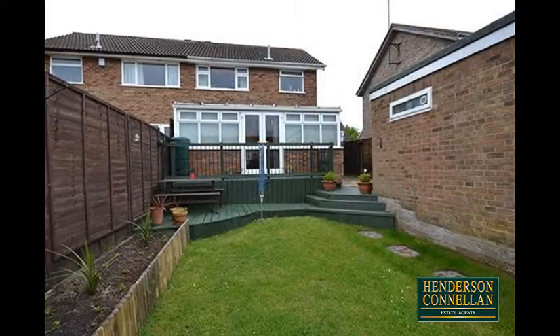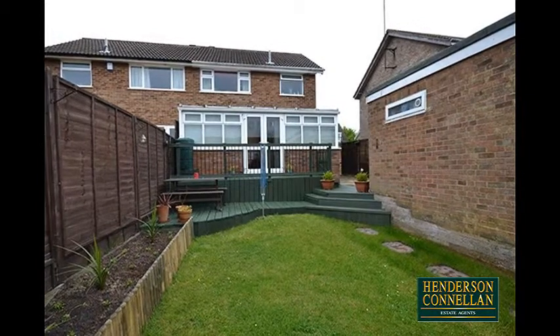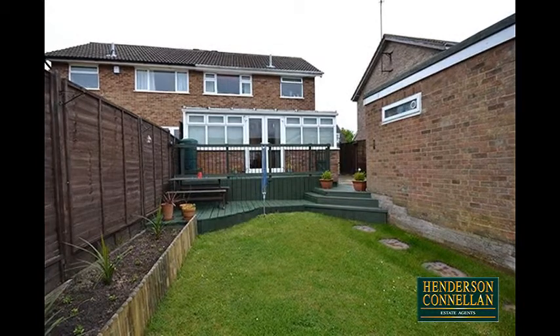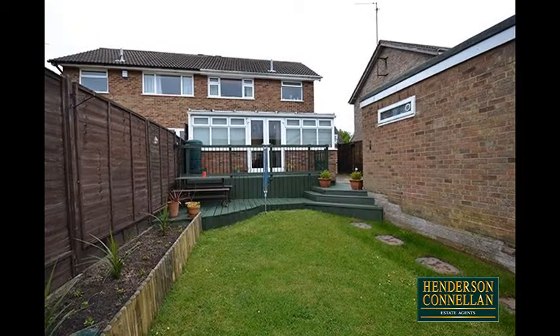Outside, the beautifully landscaped rear garden is arranged with low-maintenance in mind, with a raised decked patio perfect for garden furniture and alfresco dining, overlooking the largely lawned lower garden, enclosed by a wall and timber fencing, offering a good degree of privacy.